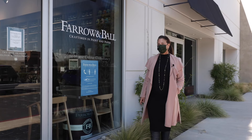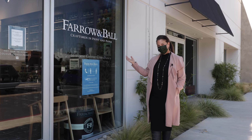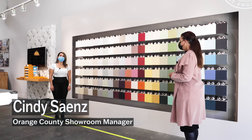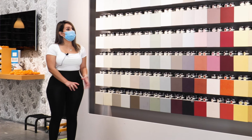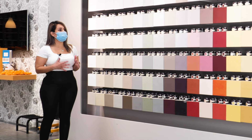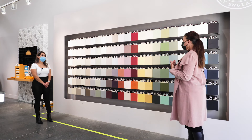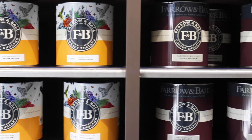Our first stop on our tour of mood-boosting design is Farrow & Ball here at SoCo. Cindy, tell us what makes Farrow & Ball so special. We manufacture our own paints and papers. We're based in Dorset, England. We have 132 colors in our palette, and each color is made with 30% more pigment. We use less fillers, plastics, and binders, which gives you that greater depth of color. I've always felt there's a difference in the depth and quality of color in Farrow & Ball paints, and now I know why.